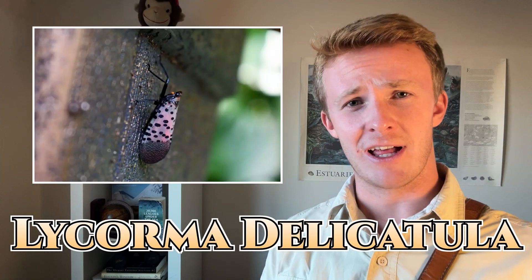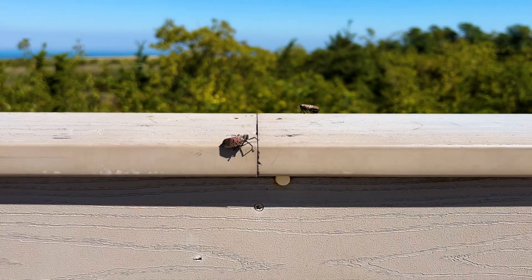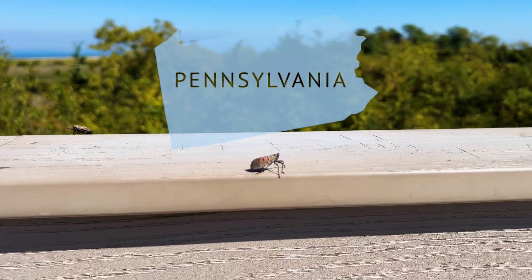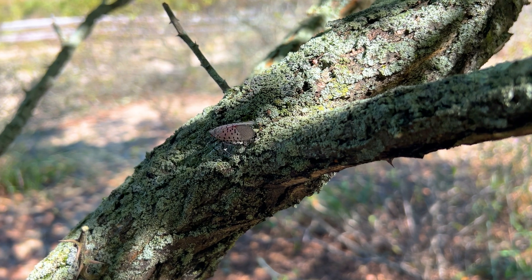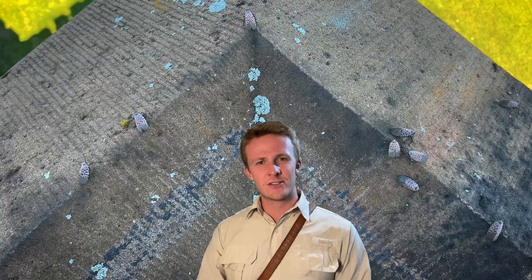Lycorma delicatula is currently found in 19 states and the District of Columbia. 19. Though most of us have not seen them until a few years ago, they've actually been in the United States for more than a decade. The first of these was found in Pennsylvania in 2014. Since then, their numbers have grown exponentially, currently being estimated at — who knows? We don't even have an estimate for the innumerable number of these invasive insects in the states today. So what happened, where is this going, and what can we do about it? Let's find out together.